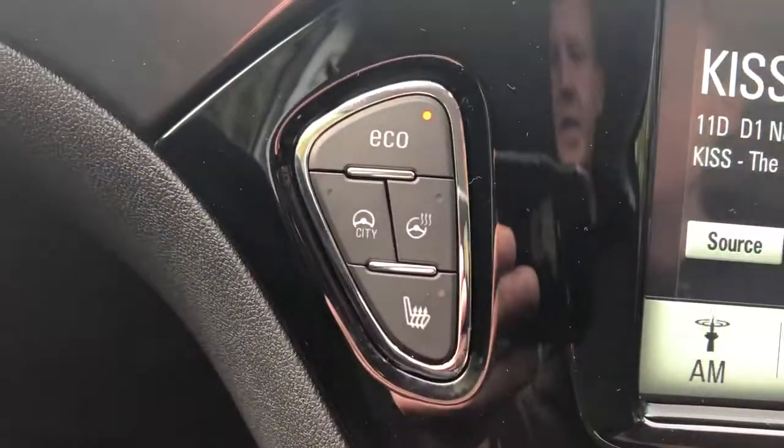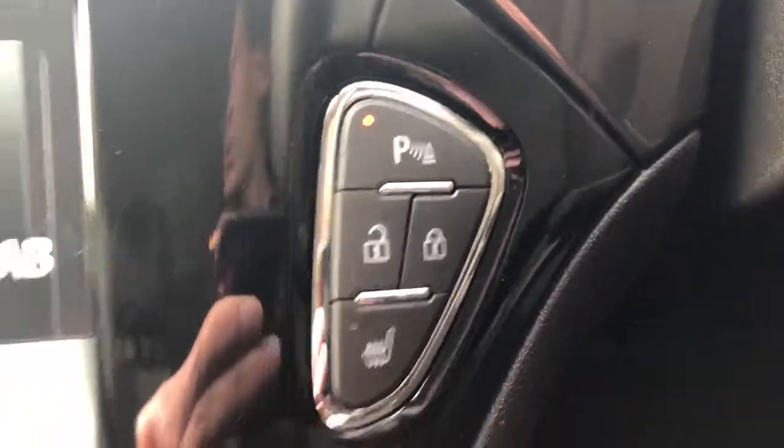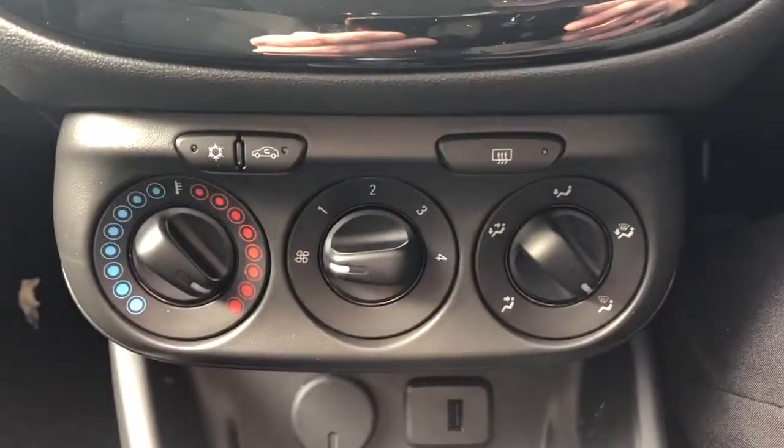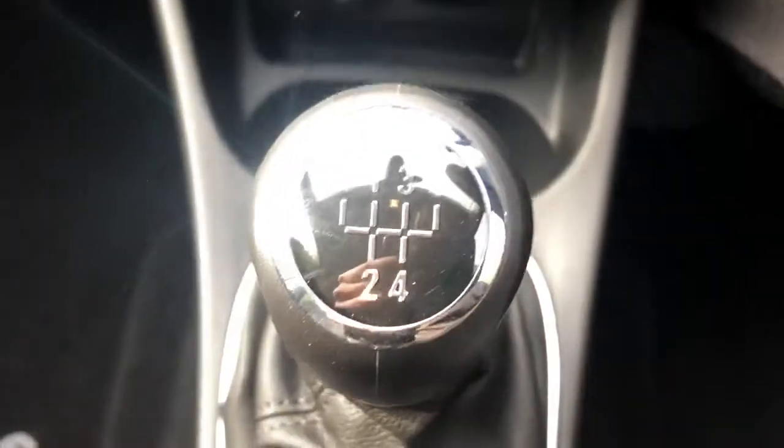Eco mode, heated front seats, heated steering wheel, the option to have your parking sensors on or off, air conditioning with a heated front and rear windscreen, 12 volt outlet, USB port, and this is a five-speed manual.